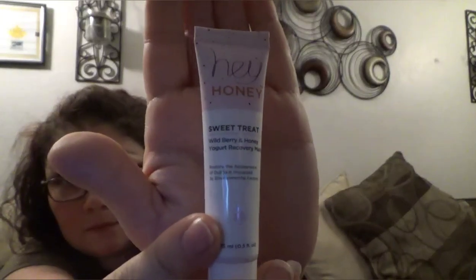I'm going to go ahead and take another item out. It's a peel-off mask from Hey Honey Sweet Treat. Let's see if it smells like anything. Nope, it doesn't have a smell at all — not even a honey scent. So I like peel-off masks. My daughter likes them too, so that's a star.